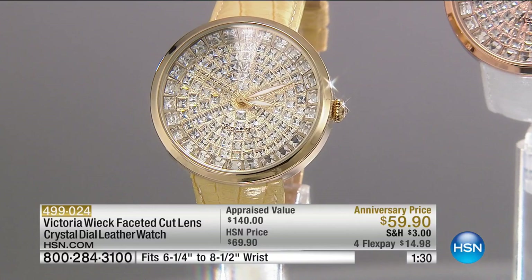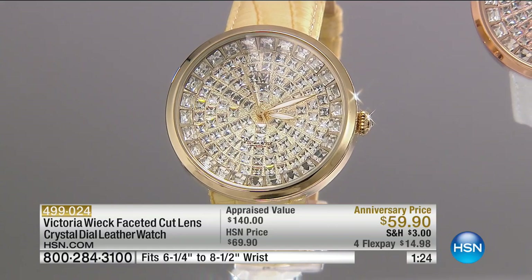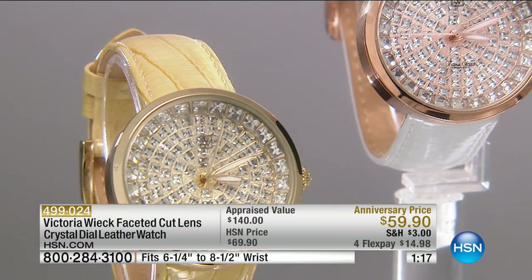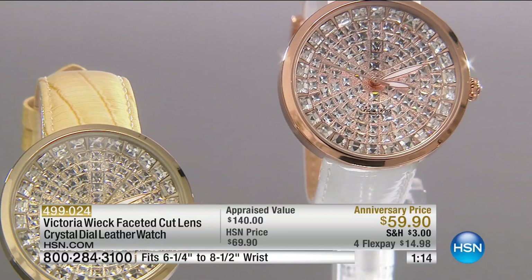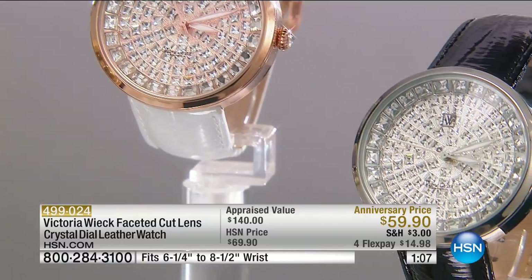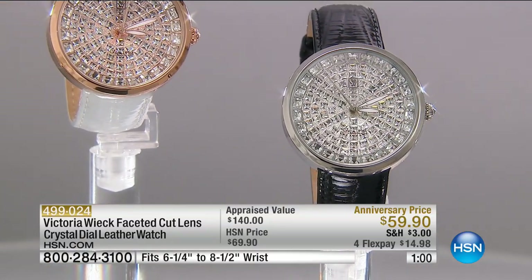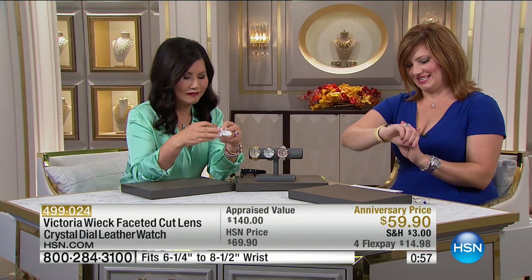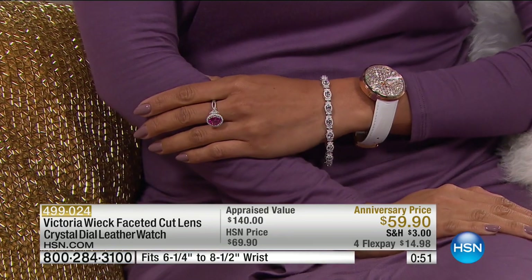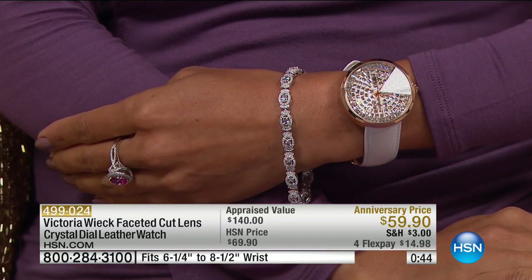It's water resistant for brief splashes — just don't fully submerge it, no scuba diving! It is quartz movement, fully faceted mineral crystal face. Mineral crystal is much more durable than glass — very resistant to shattering. When you look down into the face of the watch it almost looks like it rises up on the side — like a little scoop. It's a really amazing piece.